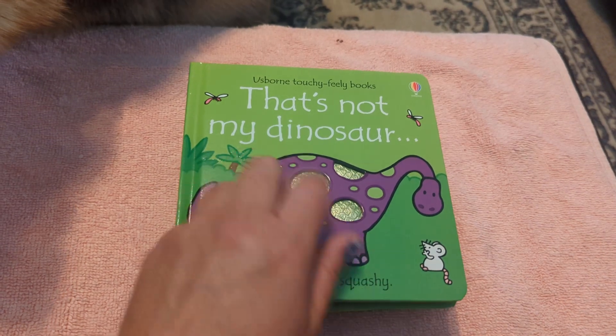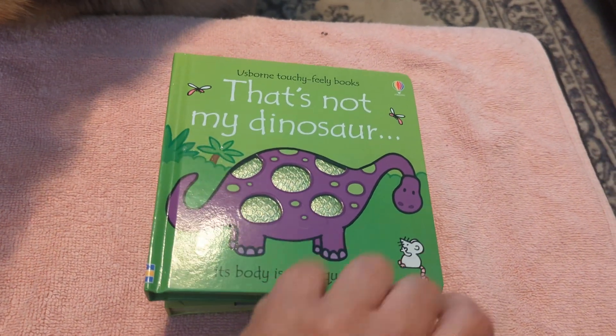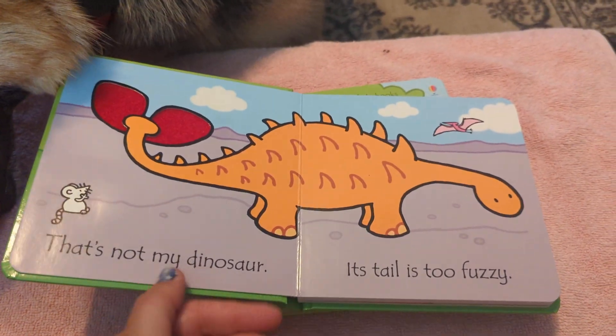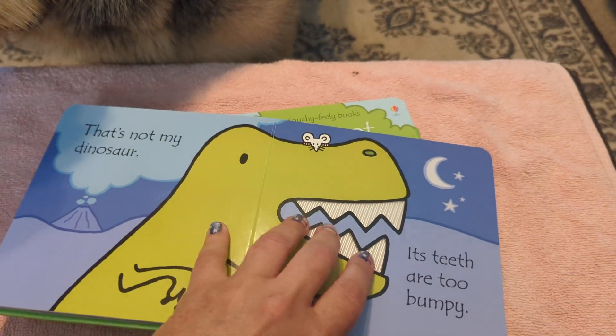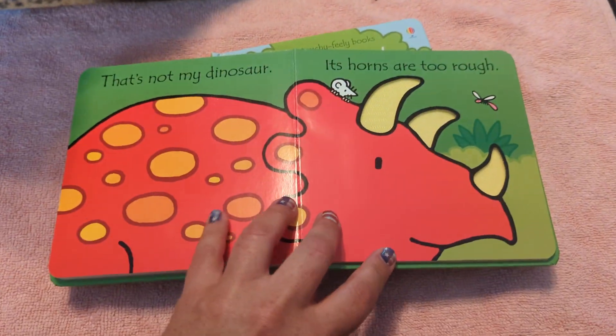Each of these is a touchy-feely book. I love the feeling of this one. And they all have this cute little mouse on every page. So the little mouse is looking for his or her dinosaur. And then there's touchy-feely, like That's Not My Dinosaur — its teeth are too bumpy — until it finds its dinosaur in the end.